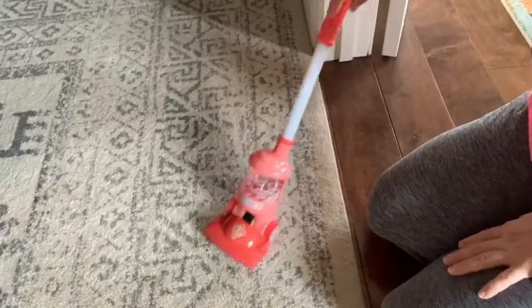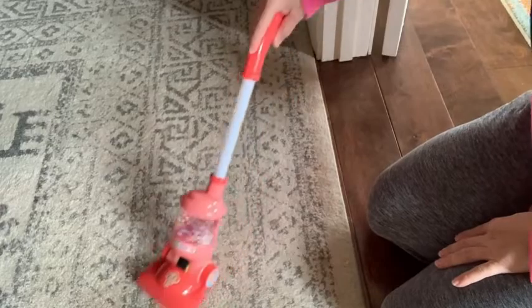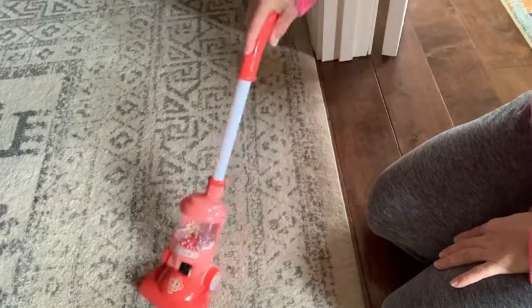It's also neat because it has this little vacuum that has these little beads, so when you push it they pop and move and make the sound like a vacuum would.